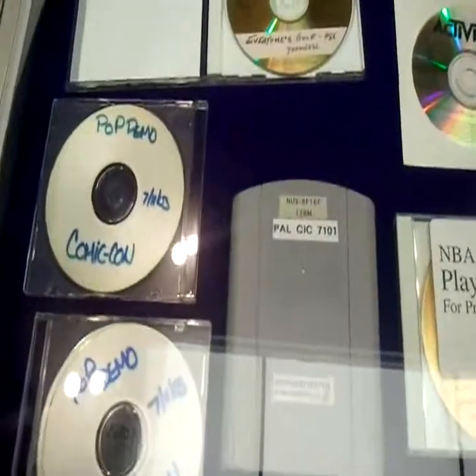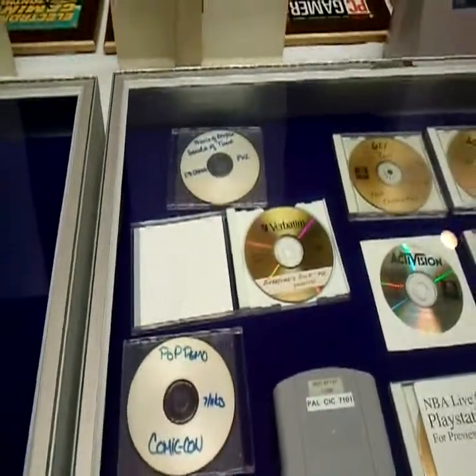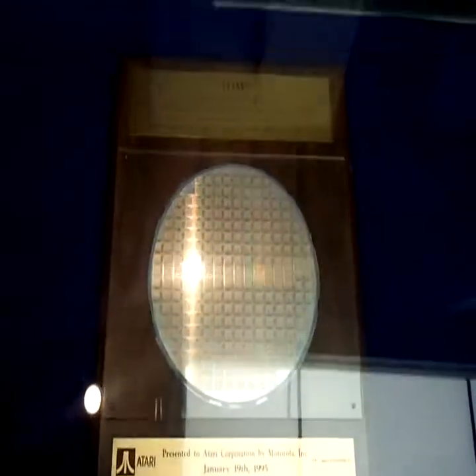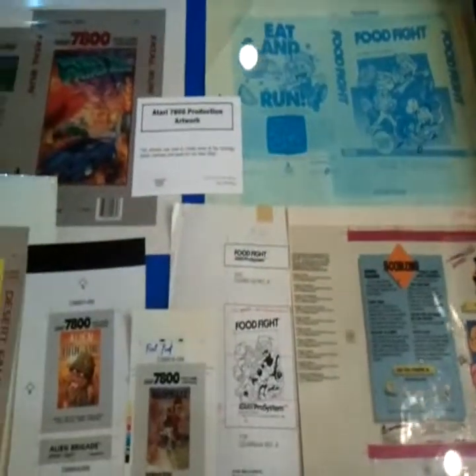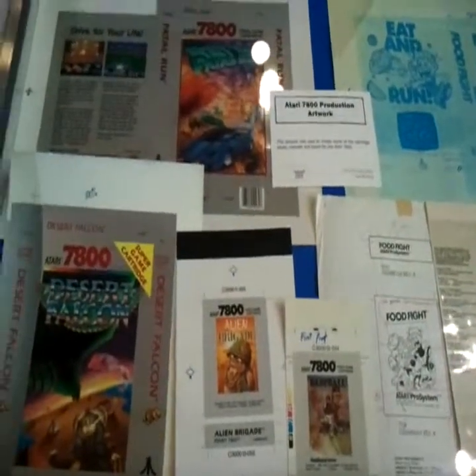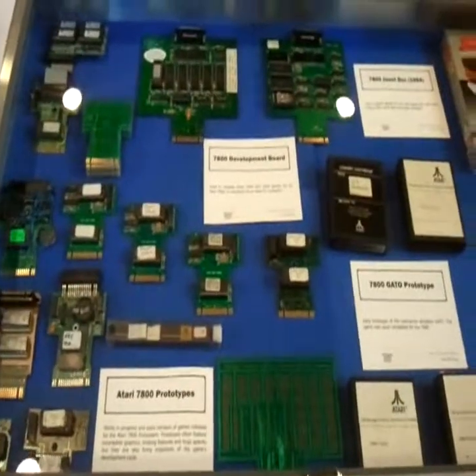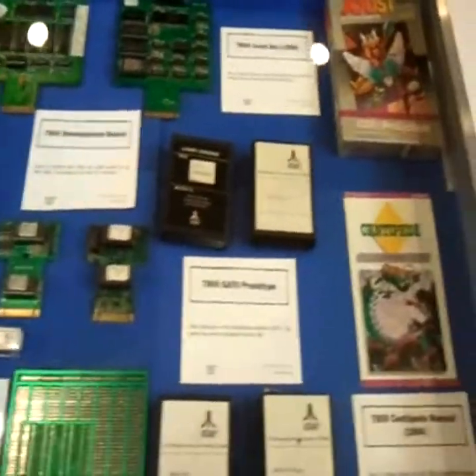Prototype N64 game — that's amazing. Apparently this is the central processing unit chip for the Atari Jaguar 64-bit system. Some Atari 7800 production artwork — underrated system if you ask me. Atari 7800 development board and prototypes.